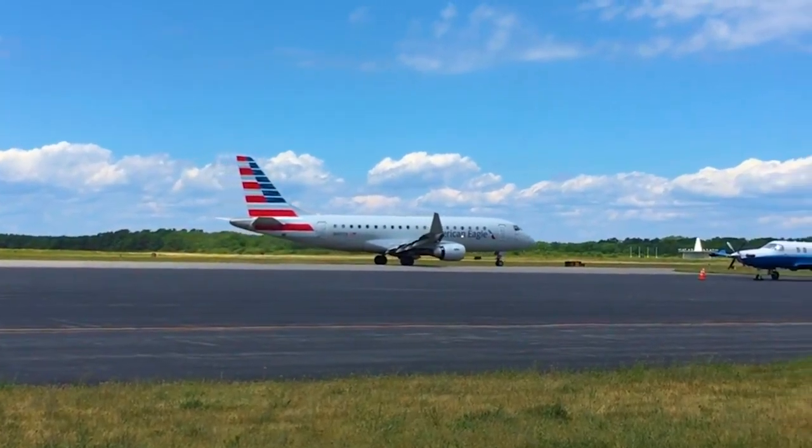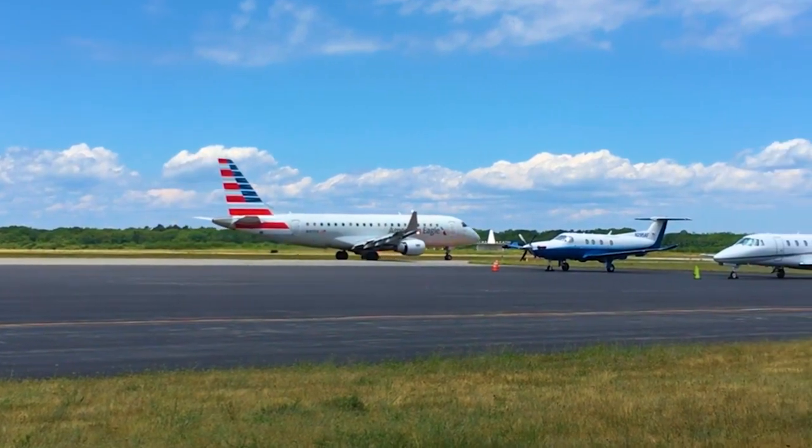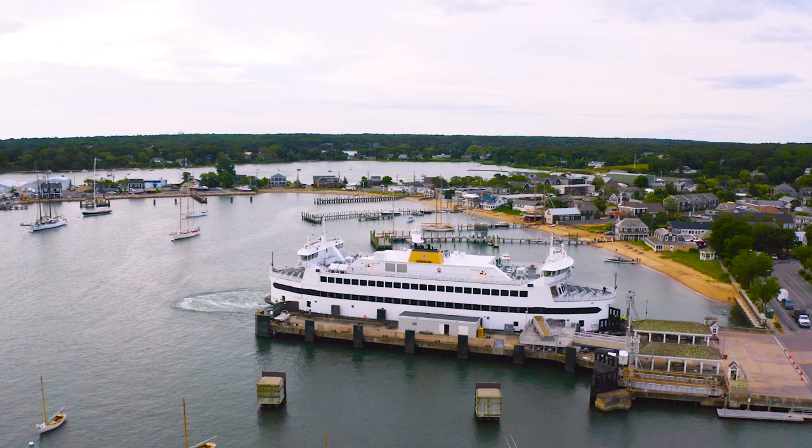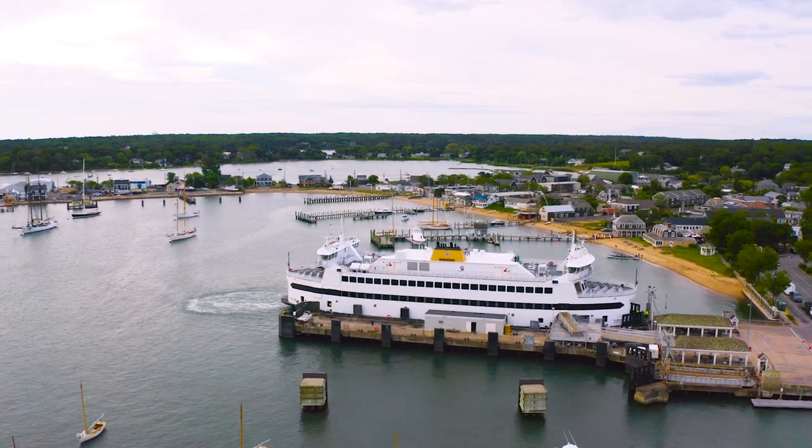The Martha's Vineyard Airport services many charter flights and private jets as well. If you'd like to take a car to the island, you'll need to make a reservation in advance on the Steamship Authority ferry. It's a 45-minute trip from Woods Hole on the Cape and is the only ferry that runs year-round.